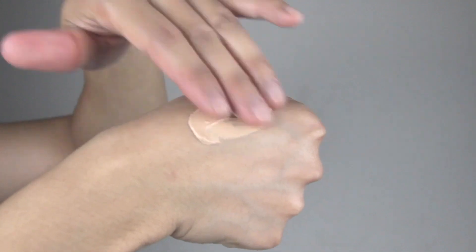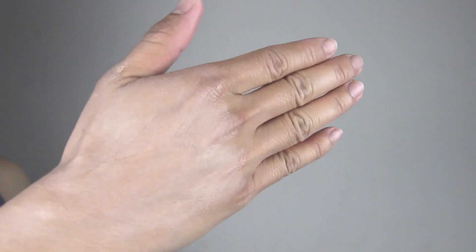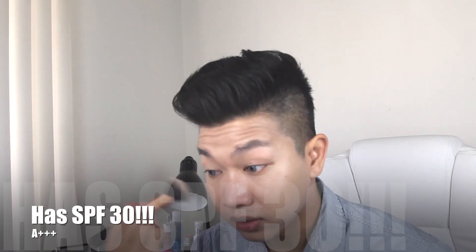The smell of this CC cream is quite floral. Coverage is light to medium — because CC cream is not like a foundation, they don't cover much. If you have a lot of acne, I don't think this is meant to cover it; you'll have to go back in with a concealer.